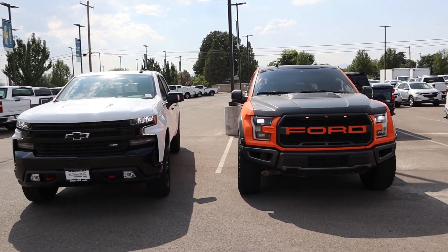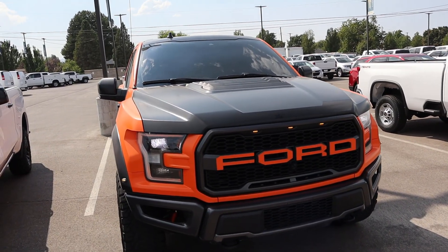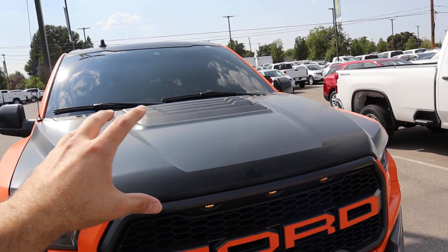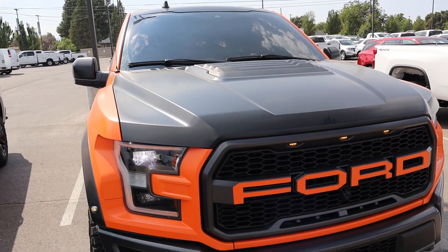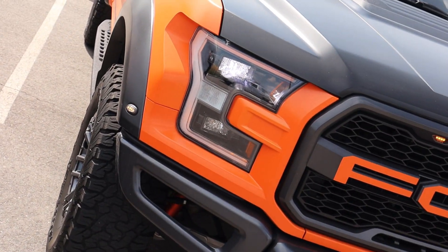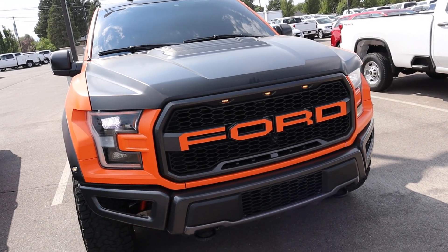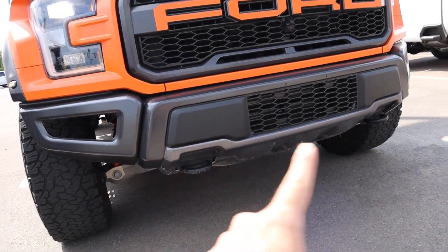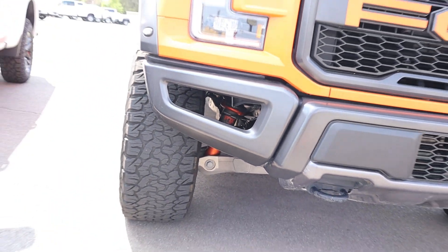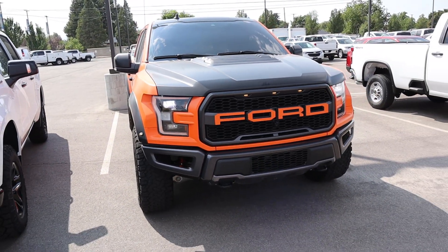Now let's look at the front ends of both trucks. Starting with the Raptor, I love the venting at the top of the hood — it makes it look a little more aggressive. The black accents the muscular lines on the hood and it looks really solid. You've got the marker lights on the Raptor because she's wide. I really like the look of the front lights. The Ford logo is absolutely massive at the front end. You've got the tow hooks down below, all blacked out. And you can see the Fox shocks right through the front part of the bumper.